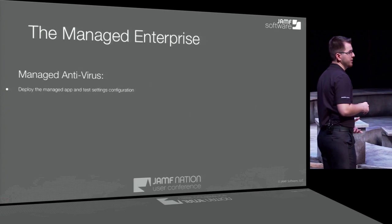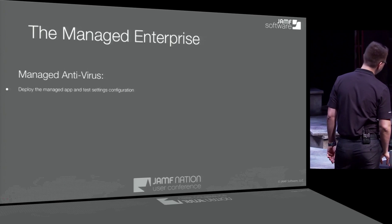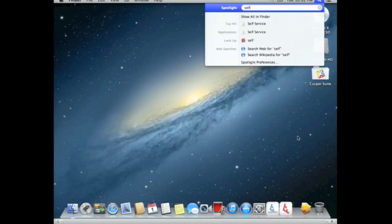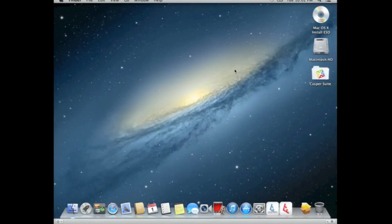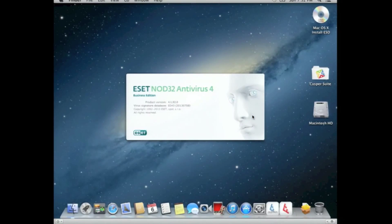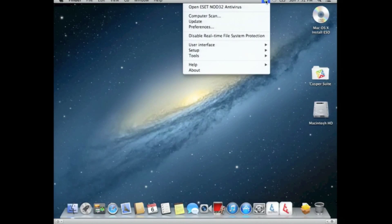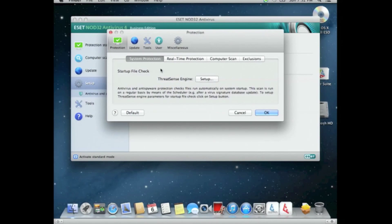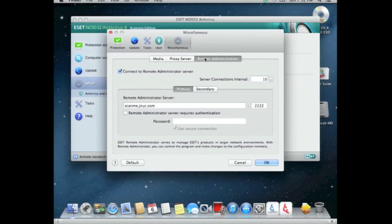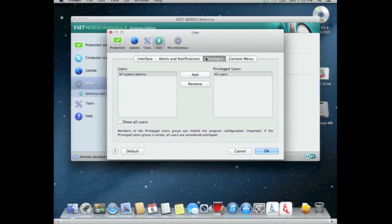Now we're going to deploy it and test those configuration settings to make sure they actually took on an end user's computer. Launching Self Service, there's our managed ESET antivirus install — and that was so fast. Reboot the machine, antivirus should pop up. Let's check those management settings and see if they took. I didn't give anybody any keys, I didn't give them an installer, I didn't have to tell them the server name or any other settings — and I made sure they can turn off or scan their own machine whenever they need to. It's working correctly.